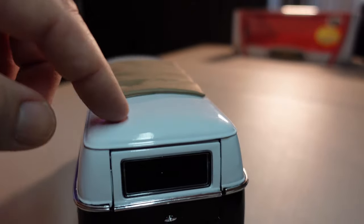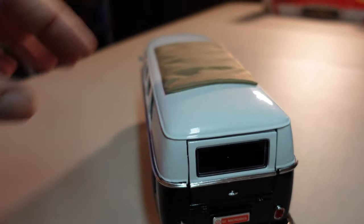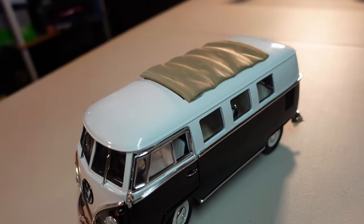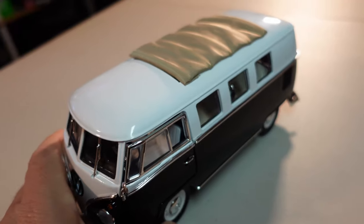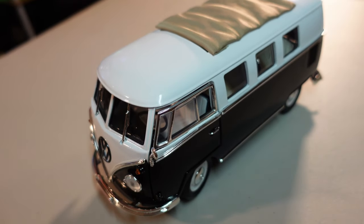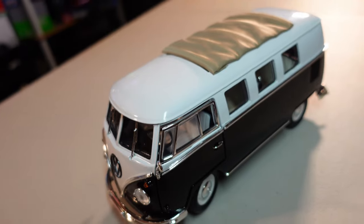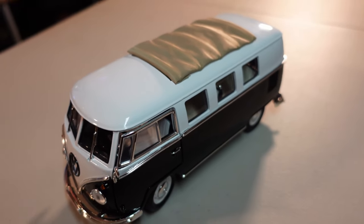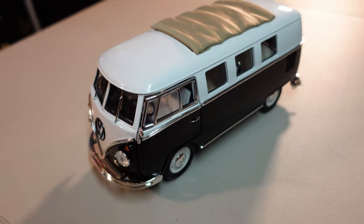One thing that was a surprise for me is the metal here — very good quality. You feel that it is very, very hard metal. It's not like they put some metal there just to save on profit — no, they made this car very solid.